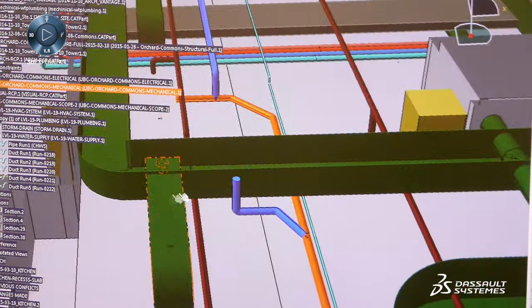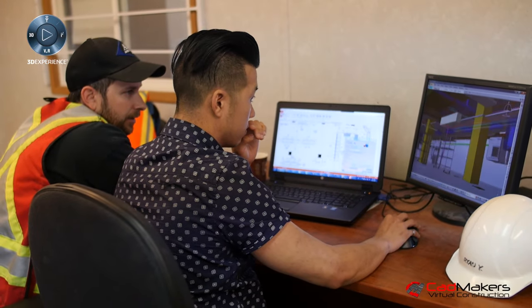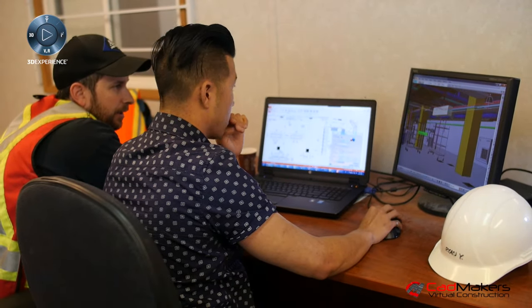We use CATIA because it's very good for very large, complex assemblies. It provides the most flexibility, which is what we need in AEC because no two projects are the same — both from a design perspective and the team that's working on it.